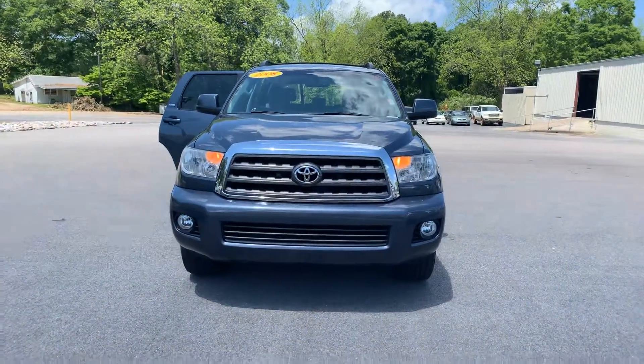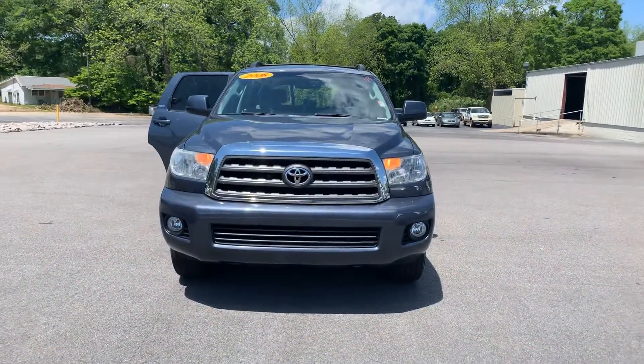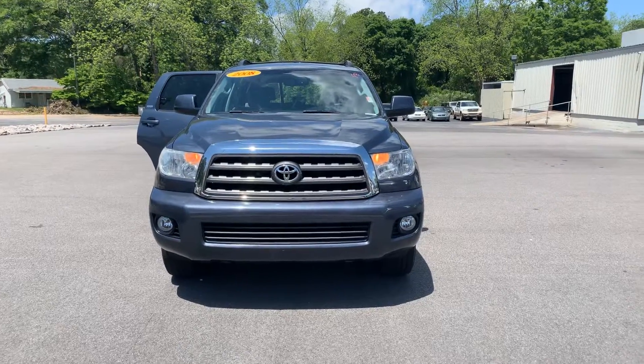Hey, it's Wanda here at LaGrange Toyota doing a short overview of the 2008 Toyota Sequoia. This is an SR5.